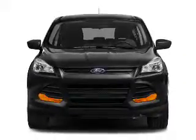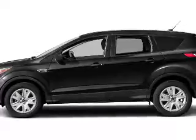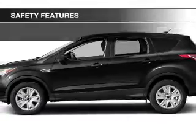Additional features include aluminum rims, a tilt and telescopic steering wheel, a spoiler, and cruise control.